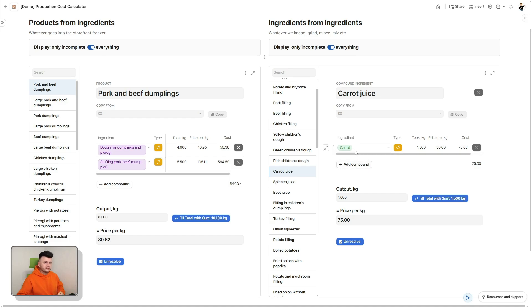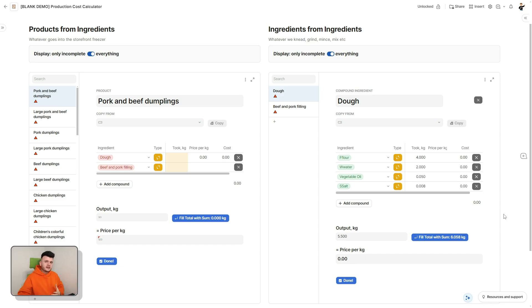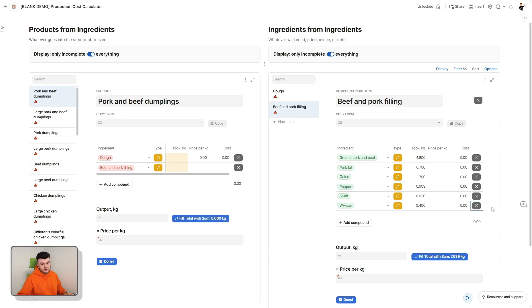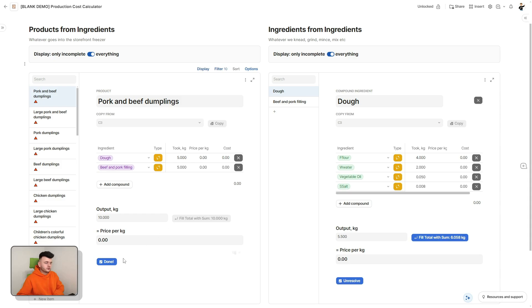By default these are created as compound ingredients, but all it takes is one button click to turn them into basic ingredients. Now we only have to fill out the proportions — four parts of flour, two parts of water, a large spoon of oil, half a teaspoon of salt. We can click a button to fill out the output with the total of these weights, or adjust it manually — maybe half a kilogram went to waste, stuck to the sides of the kneading machine. This is especially useful when you squeeze carrot juice and get one kilogram of juice out of one and a half kilograms of carrots, or boil potatoes, or fry something and part of the water vapors out.